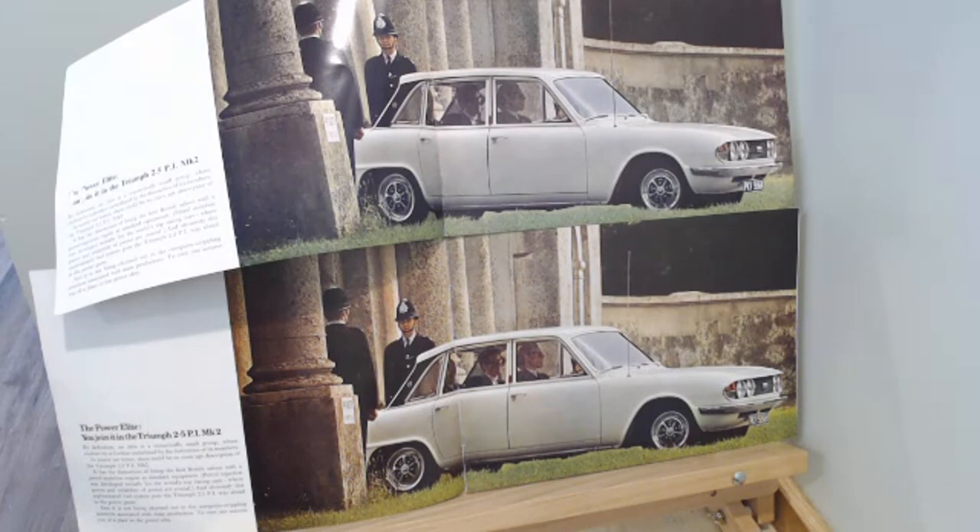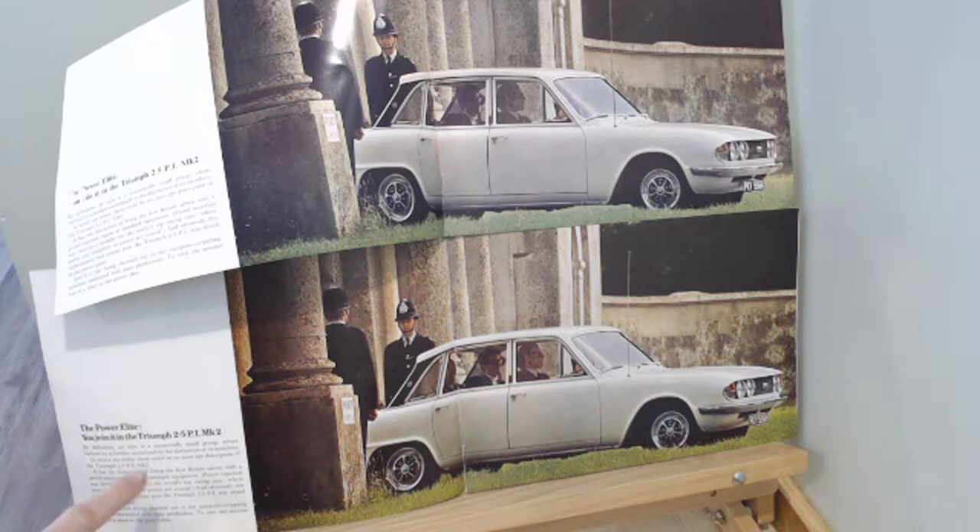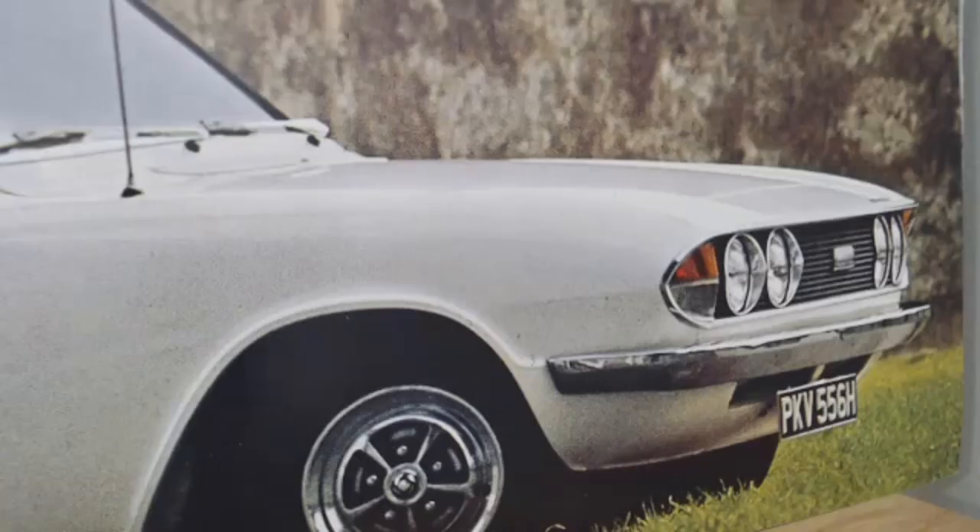Moving to the third page, the first thing to see is that we've got identical cars and identical pictures in the 1969 and the 1972 brochures. The text is the same on each, with the same heading at the top: 'The Power Elite — you join it in the Triumph 2.5 PI Mark II.' I say these two pictures are identical — let's zoom in and make sure.